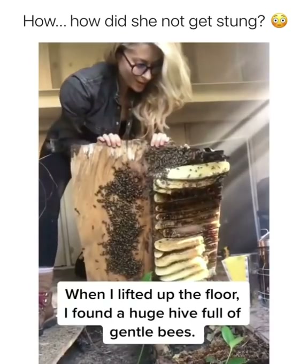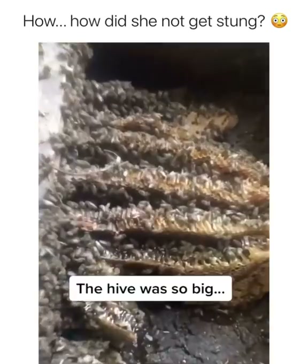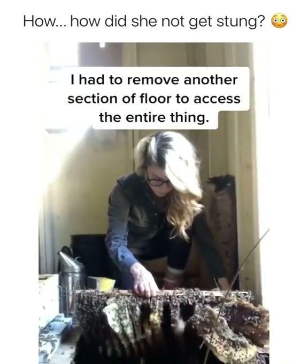When I lifted up the floor, I found a huge hive full of gentle bees. The hive was so big, I had to remove another section of floor to access the entire thing.